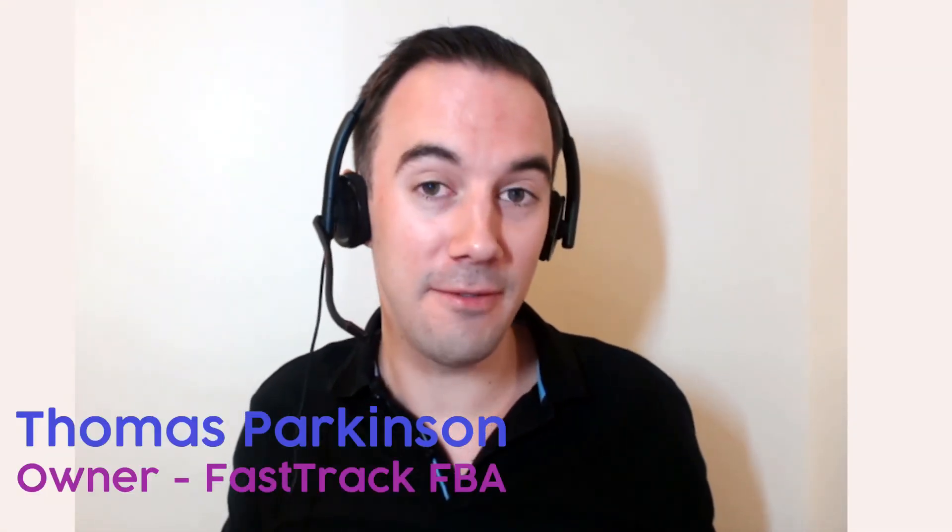Hopefully you found this really useful and informative. Please give me a big like or a love heart — I really appreciate it. Drop some comments down below, even if you just say 'Tom, love this, thank you.' Or if you've got questions, let me know. For me, Thomas Parkinson, Fast Track FBA — thank you very much.